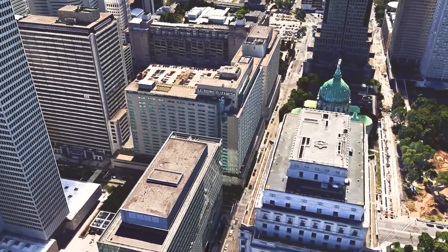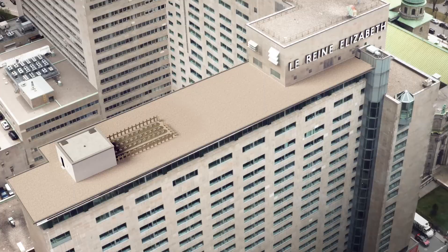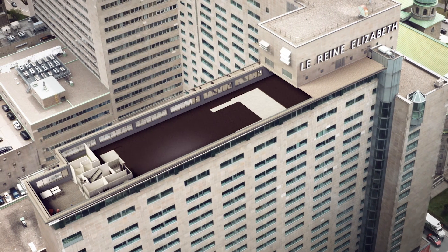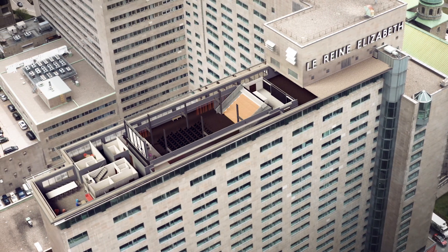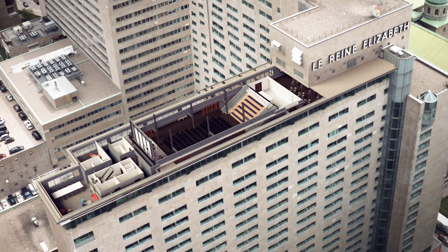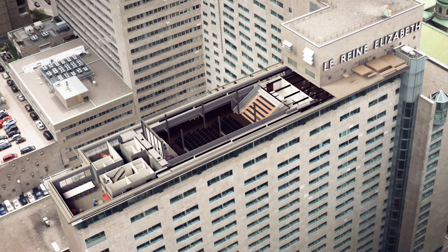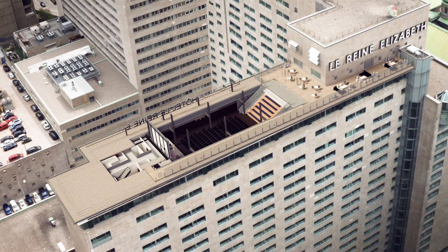Ivanhoe Cambridge is putting its trust in Sidley Architecture and Pomerleau for another project that is about to change the face of Montreal. In the heart of downtown Montreal is the Fairmont Queen Elizabeth. This renowned hotel is undergoing a major transformation that will return it to its original splendor.